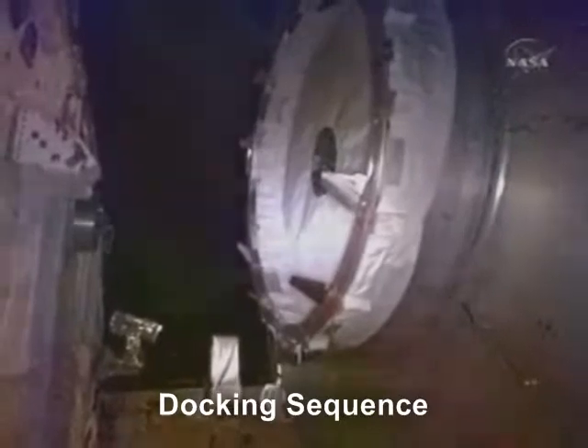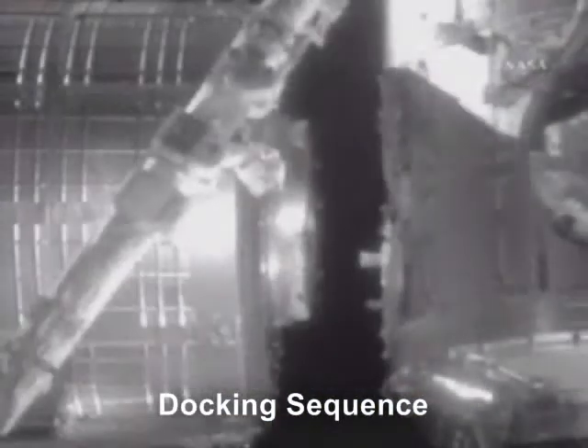Here is the final docking sequence. Very slowly but surely and with great precision, Kibo is locked into place to permanently connect with the space station.